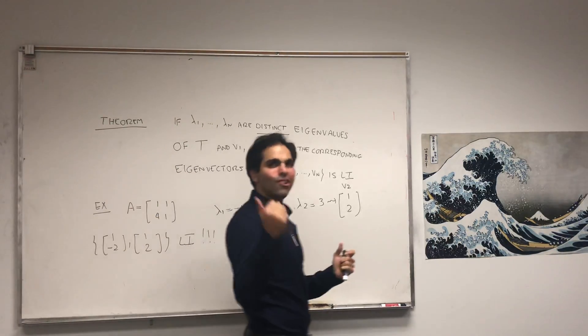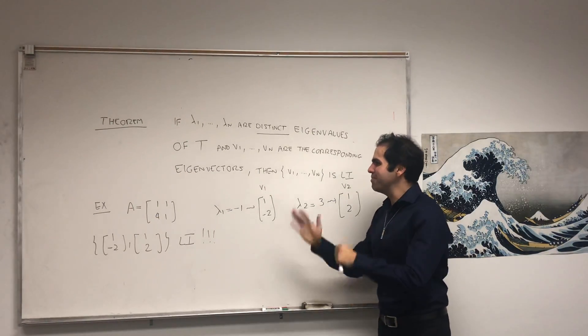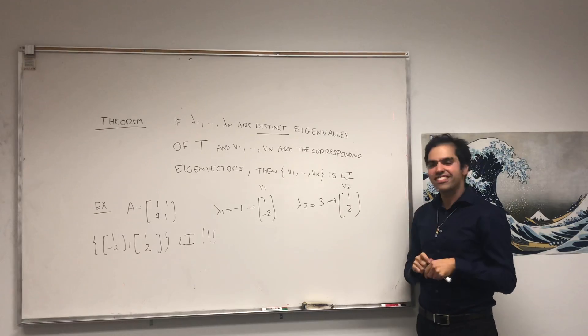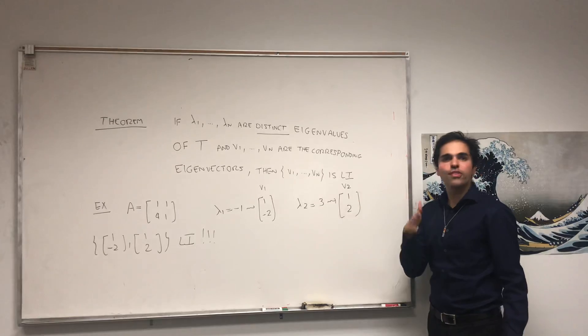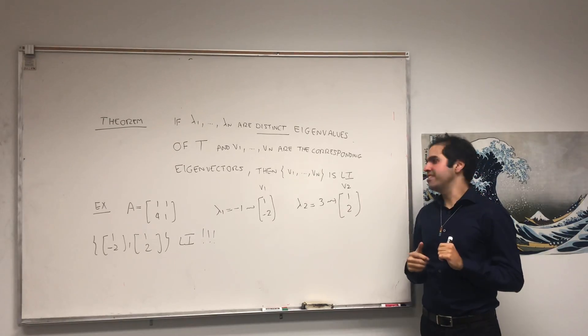Because we have a linearly independent subset of ℝ², this automatically becomes a basis for ℝ², which also shows that a 2×2 matrix with two distinct eigenvalues is automatically diagonalizable — which is very beautiful. And even more beautiful is the proof of this theorem, so write this down if you're taking notes.